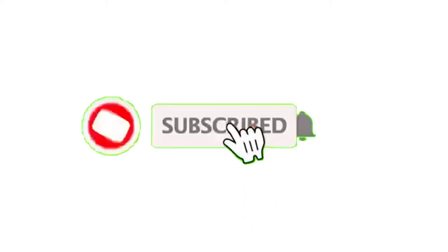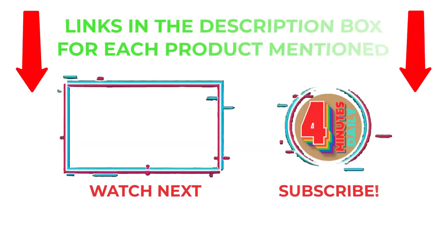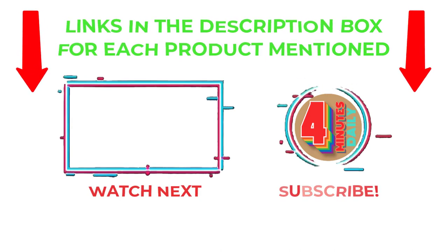I make helpful videos daily, so do subscribe to my channel and hit the bell notification. To get more information or if you want to know product prices, please check my description. For any kind of problem, please comment below so I can help you further. Life is short, so enjoy every bit of it with these cool products that are going to make your life much easier. Thanks for watching, have a great day.